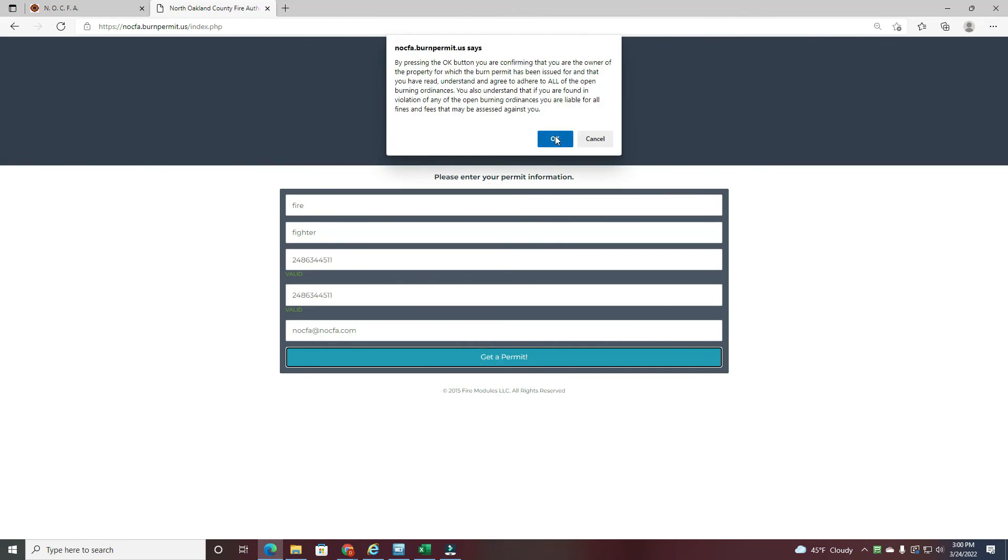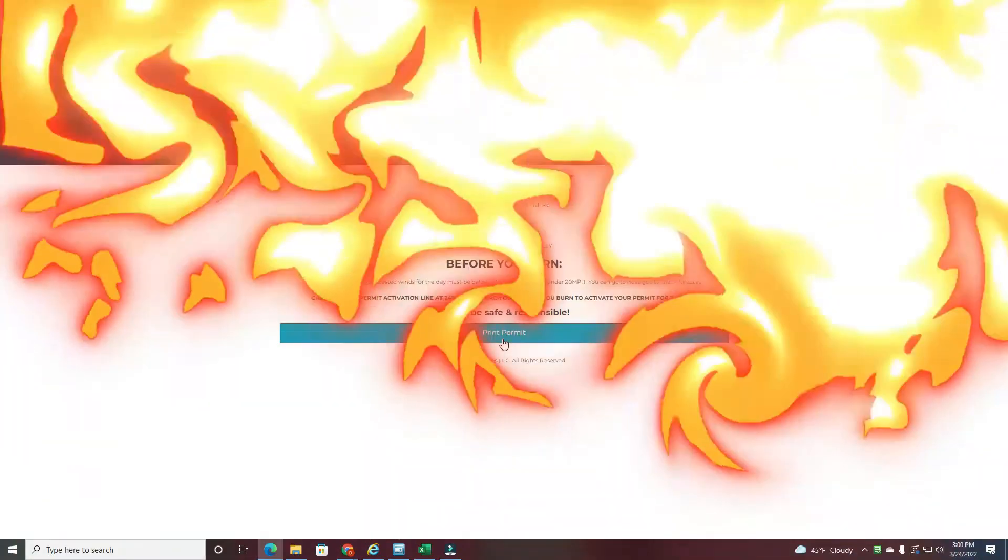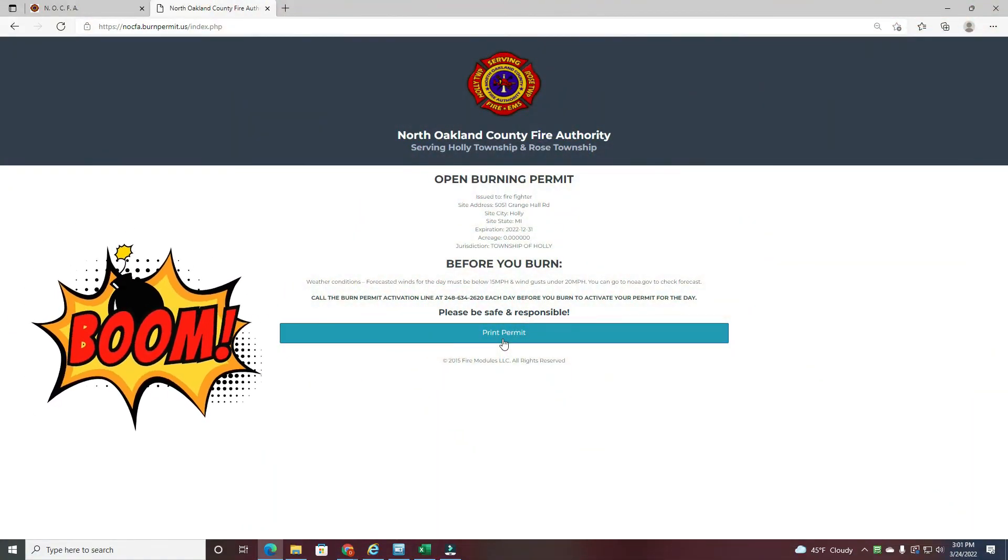Read the disclaimer at the top, accept it, and voila — you're done! Print your permit. Hope this helped. Have a good day.